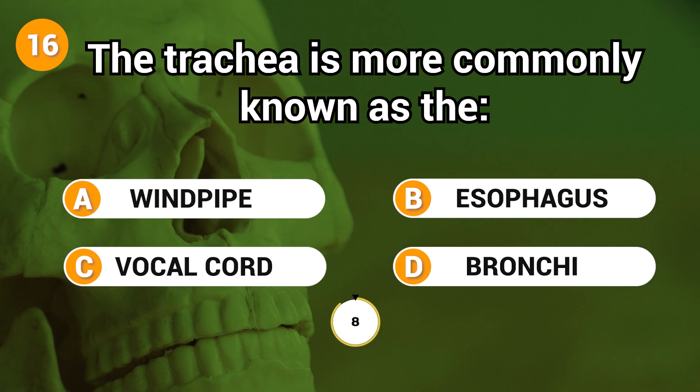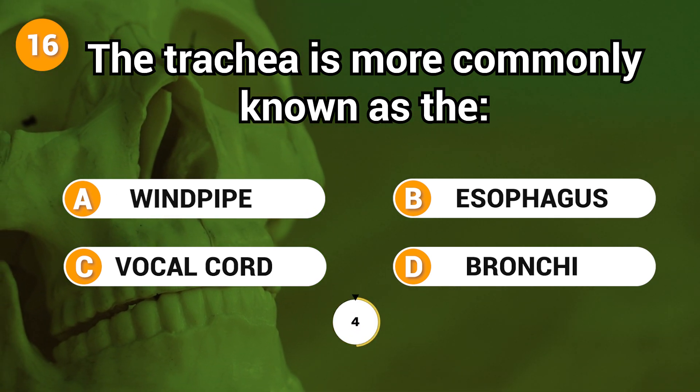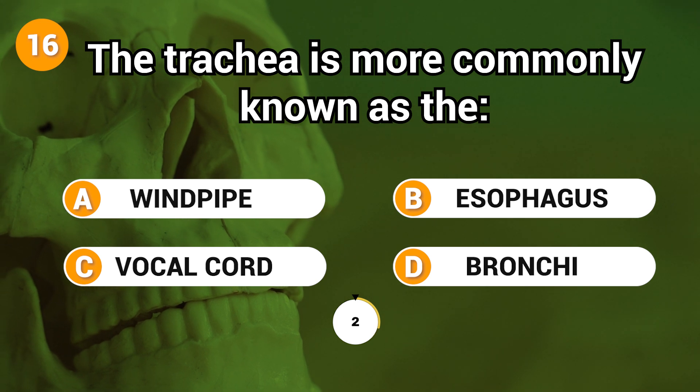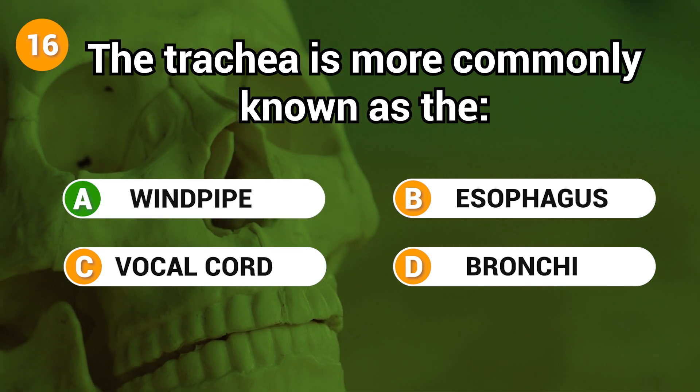The trachea is more commonly known as the? Answer: A. Windpipe.